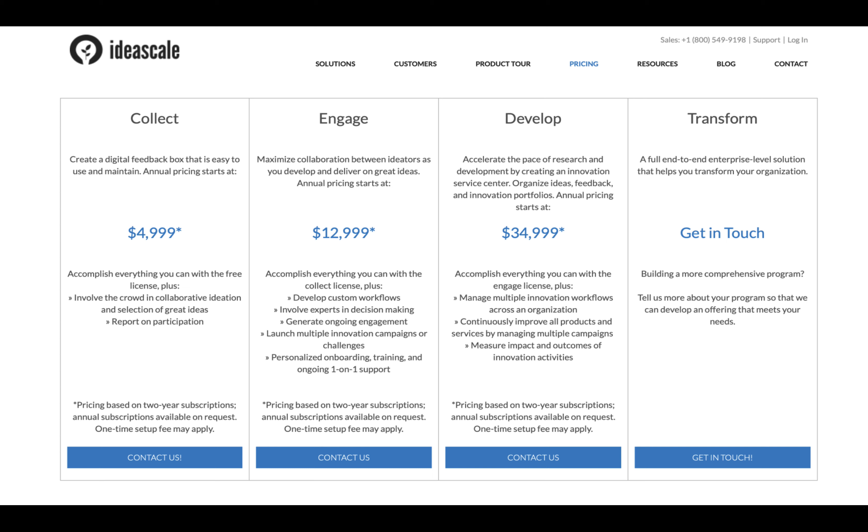Then there is the Develop tier at $35,000, which is designed to accelerate the pace of research and development by creating an innovation service center with organized ideas, feedback, and an innovation portfolio.